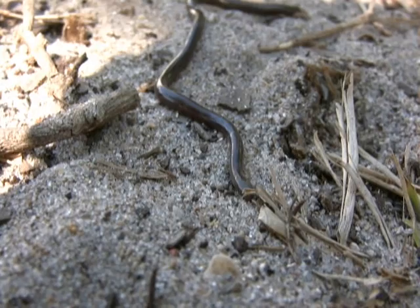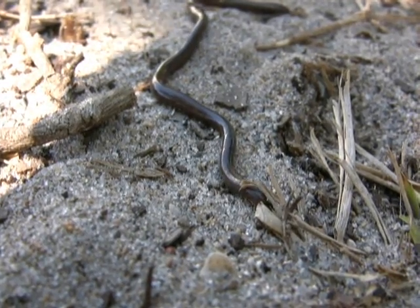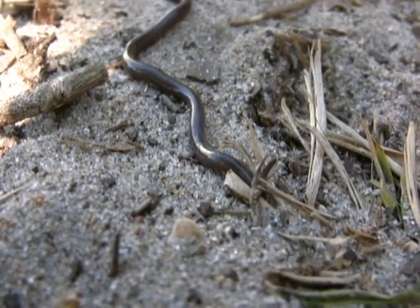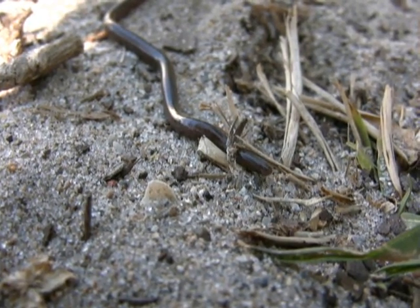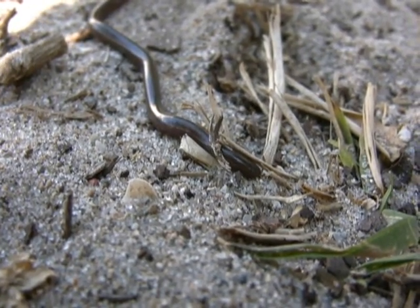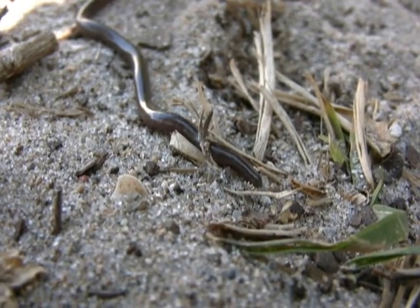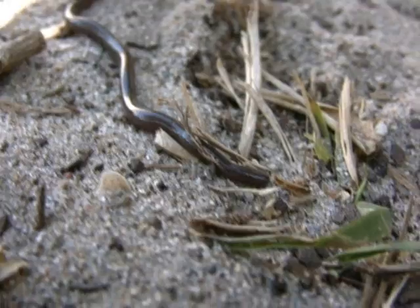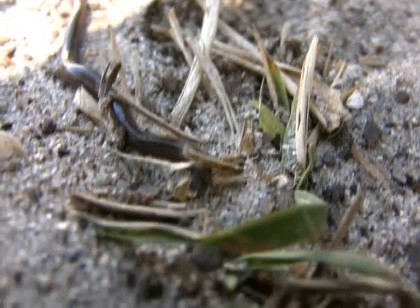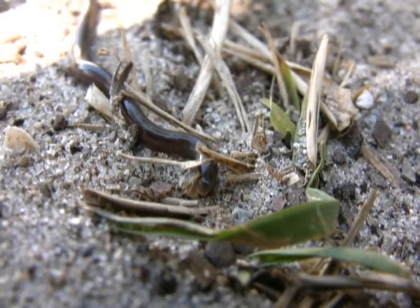So we have a Brahminy blind snake we found outside of Miami here in Florida — last day here, wanted to find one and we did. This is so cool! It's probably about six inches. I think the scientific name is Ramphotyphlops braminus. What a cool little snake! These things are teeny teeny teeny. It's kind of a deep purple looking thing, almost a royal purple looking snake.